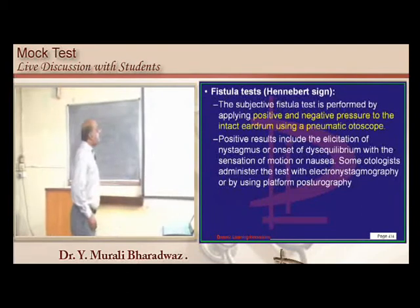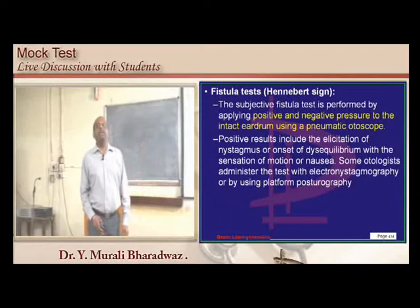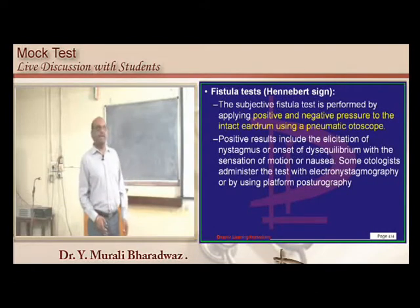The fistula test is also called the Hennebert sign — this is a favorite examiner question. Hennebert sign is suggestive of perilymphatic fistula.